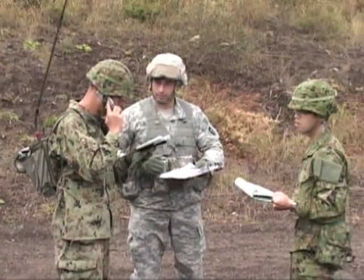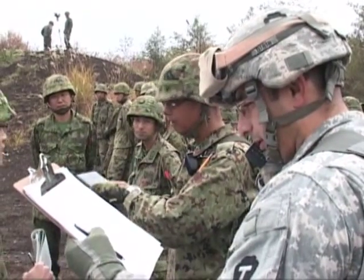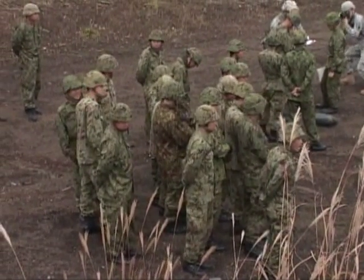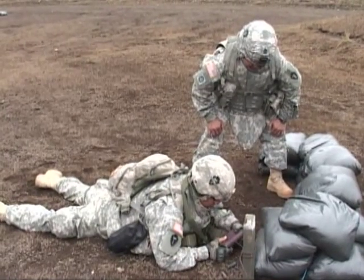The Japanese Ground Self-Defense Force had a chance to witness quite a spectacle at the Kida-Fuji Training Grounds in Japan this week during Orient Shield 11. Soldiers of the 3rd Battalion, 141st Infantry Regiment showed off the power of the Claymore. Specialist Jason Tosto talked about the day's objectives.